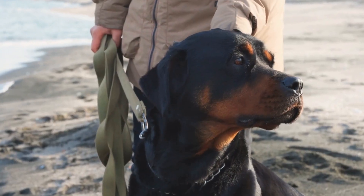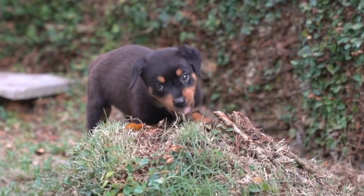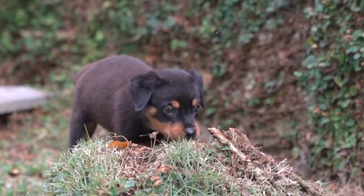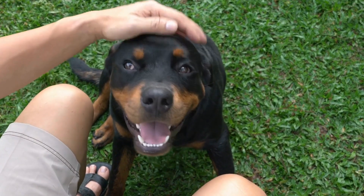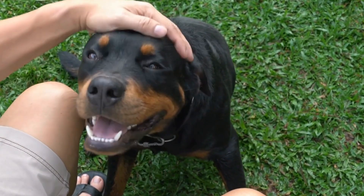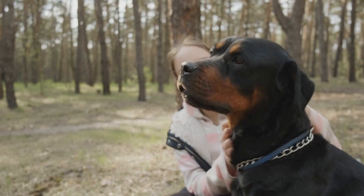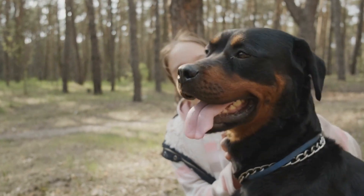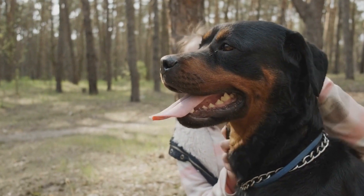Physical Appearance. Rottweilers are large, muscular dogs with a noble and powerful presence. Males typically stand between 24 to 27 inches at the shoulder, while females range from 22 to 25 inches. The breed is well known for its robust build, characterized by a deep chest, broad shoulders, and a solid, compact body.